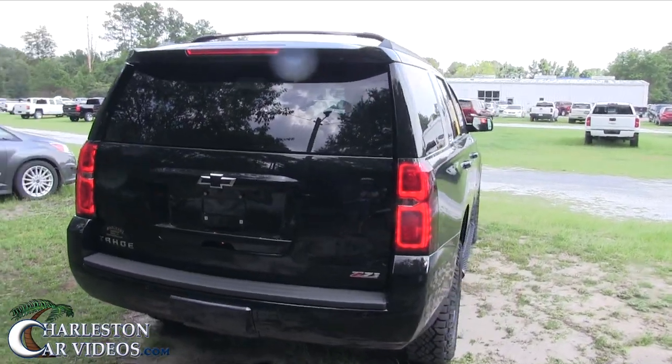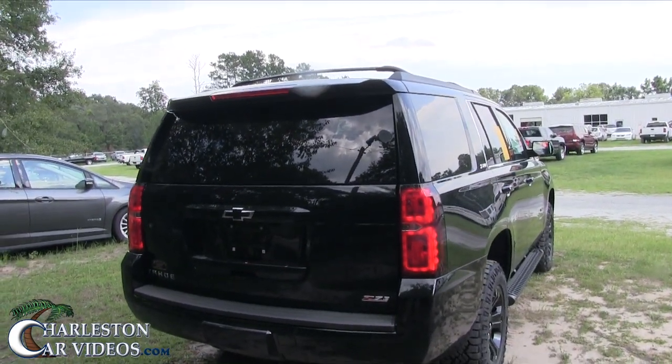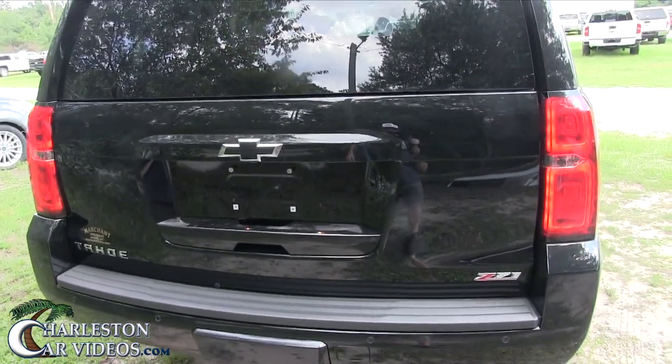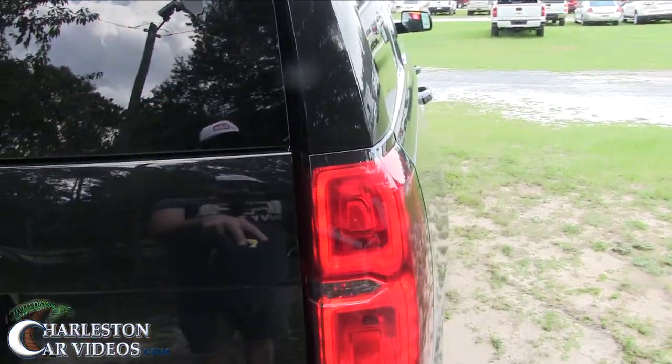Somebody made a comment on my channel saying the smart key just might not be for you — we know it is, I've done this a lot. It's just every vehicle is a little different. So let's go and look at the lighting while we're out here.